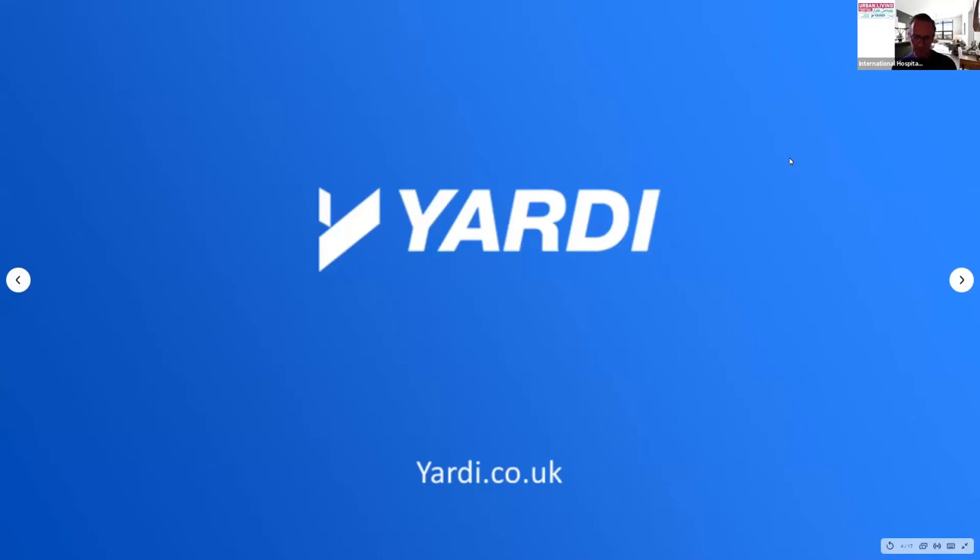This webinar series has been sponsored by Yardi, and we are just going to watch a quick video to find out a little more about them. You can see their contact details in the chat shortly.